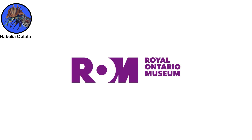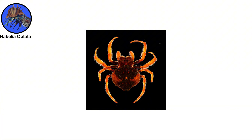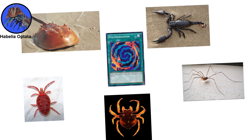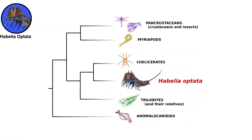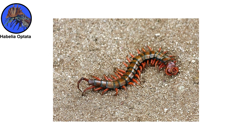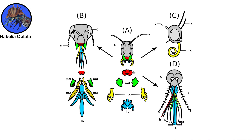Among chelicerates are very familiar animals: spiders, scorpions, harvestmen, mites, and horseshoe crabs. They are united by a head bearing five pairs of legs and an anterior-most pair of chelate appendages used to cut their food. These traits distinguish them from the other large group of modern arthropods, the mandibulates, such as shrimps, crabs, centipedes, or insects, which by contrast have sensorial antennae and modified head limbs assisting in food mastication.